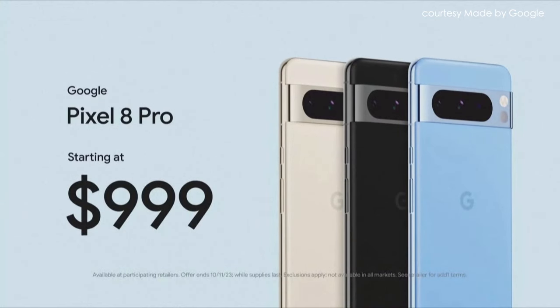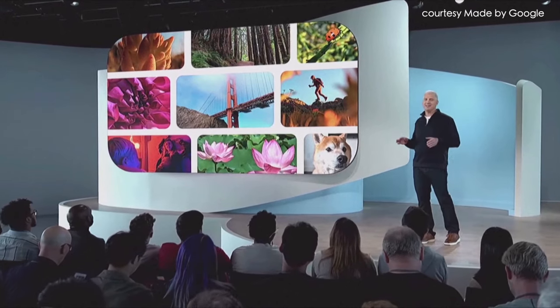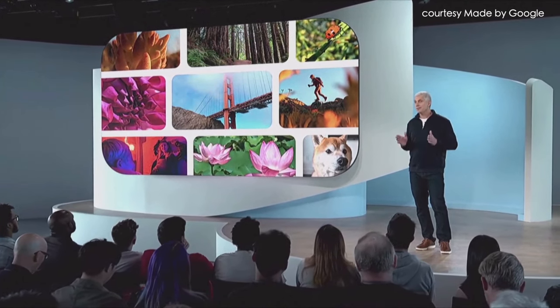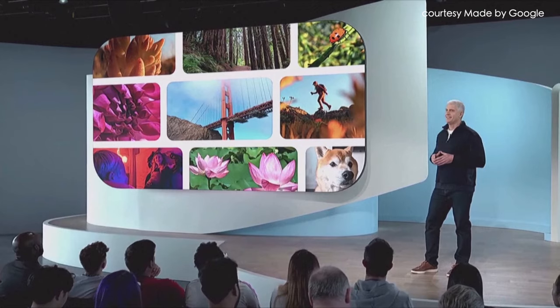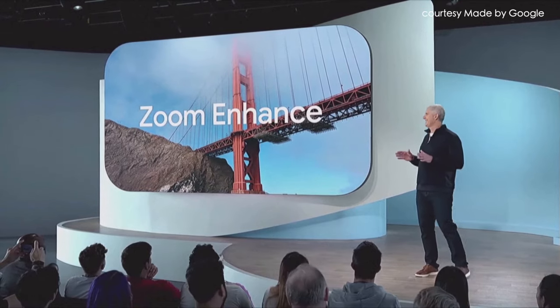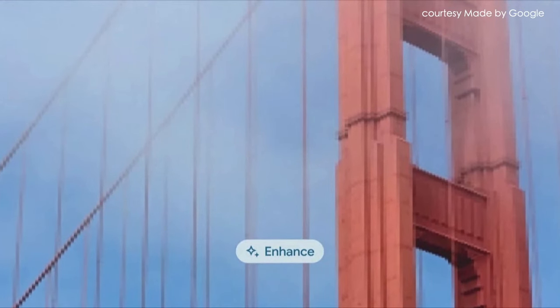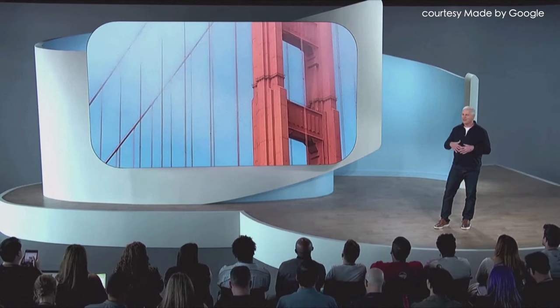Pixel 8 Pro is available for pre-order now in a fresh range of colors, and it'll be on shelves with Pixel 8 next week. In a major breakthrough for mobile computing, Pixel 8 Pro will be the first smartphone to have a custom generative AI image model on device. Our newest feature building on this will be Zoom Enhance. When you pinch in, Zoom Enhance can intelligently sharpen and enhance the details of your images so you can get closer than ever, even when you forget to zoom. It's an incredible application of generative AI, opening up a range of possibilities for framing and editing your images.